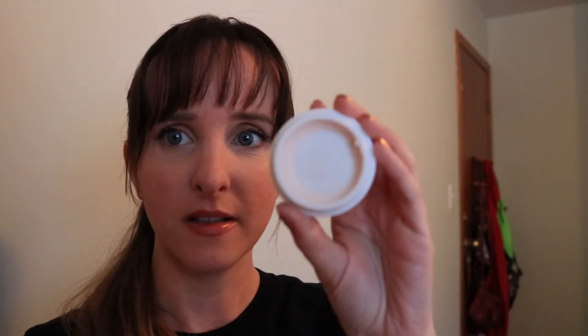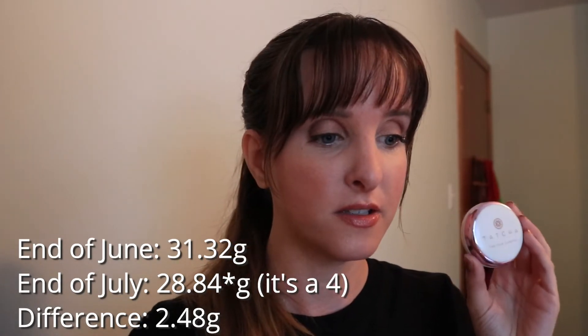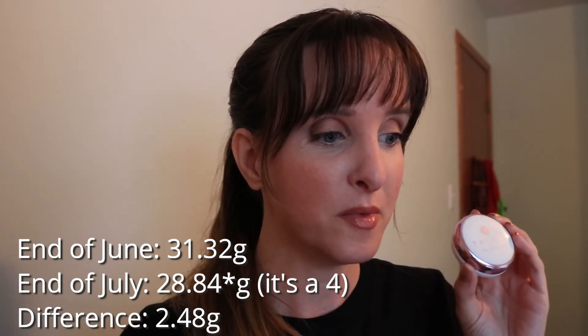The next item I'm definitely powering through — it's almost done. This is the Tatcha Silk Canvas. You can see it's just around the edges. This is one of those products where once you start using it, you get to a certain point where the product feels super soft and I feel like I'm almost overusing it, but I kind of don't mind because I'm almost done. This will be done next month. Last month it was 31.32 grams, it's now 28.82 grams. I think I've used almost as much this month as in the entire couple of months prior — I just sort of focused on this one and powered through it.